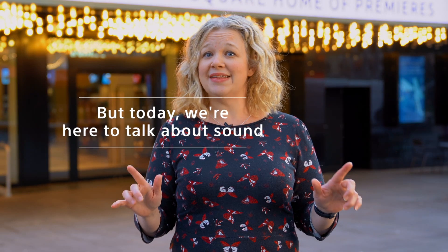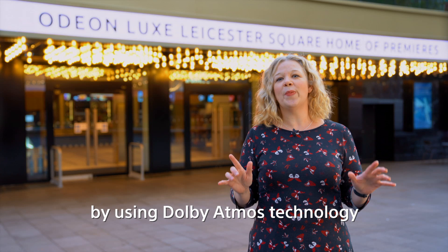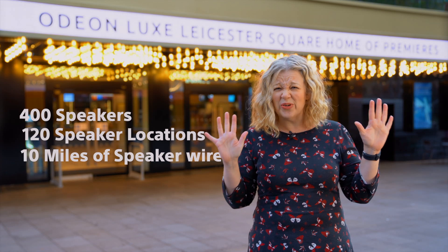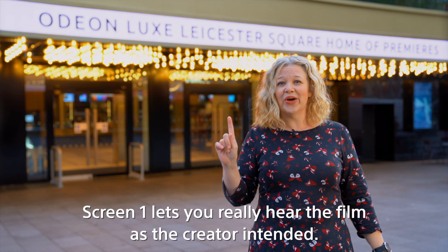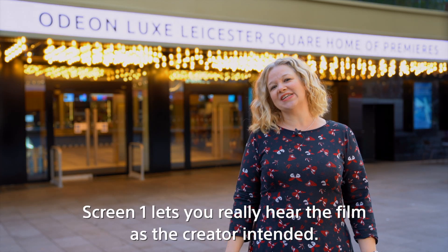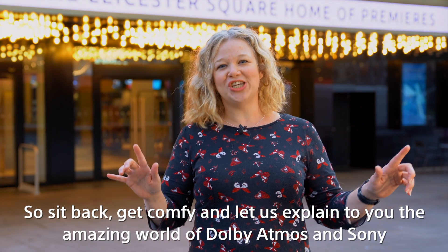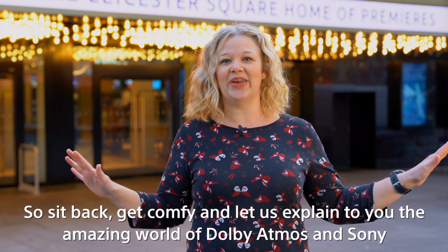But today we're here to talk about sound. By using Dolby Atmos technology with 400 speakers in 120 different speaker locations and 10 miles of speaker wire, Screen One lets you really hear the film as the creator intended. So sit back, get comfy, and let's explain the amazing world of Dolby Atmos and Sony.